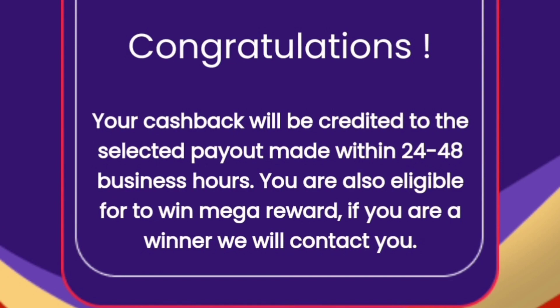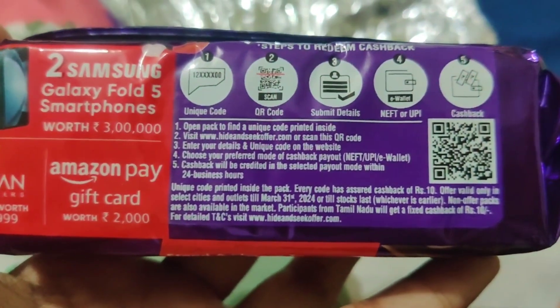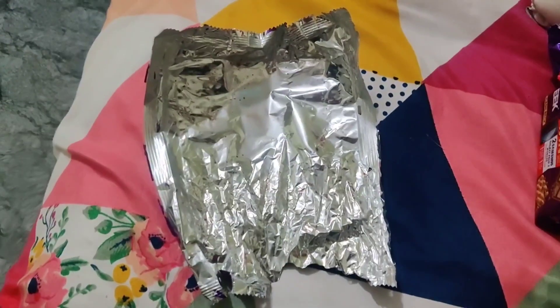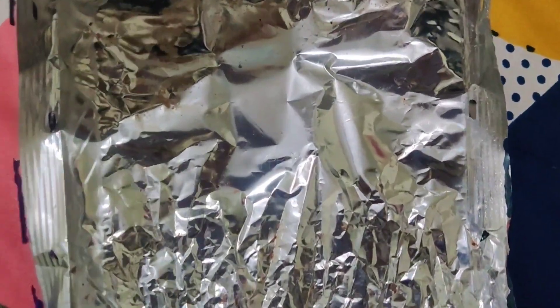First, you can add a biscuit. Next, cut the biscuit. This is the cover of the biscuit. This is the unique code.